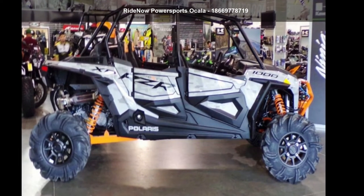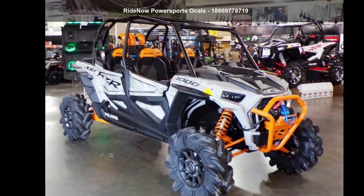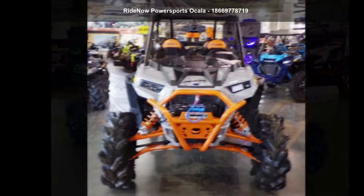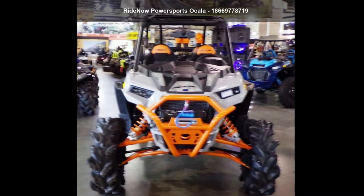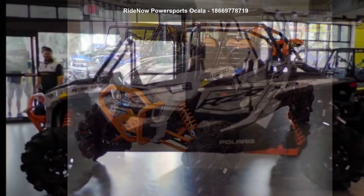Up for sale is a Polaris 2021 RZR XP4 1000 Highlifter. ATVs are built to make your life easier, whether for working hard or playing hard. This unit is priced just right and comes equipped with many desirable features.